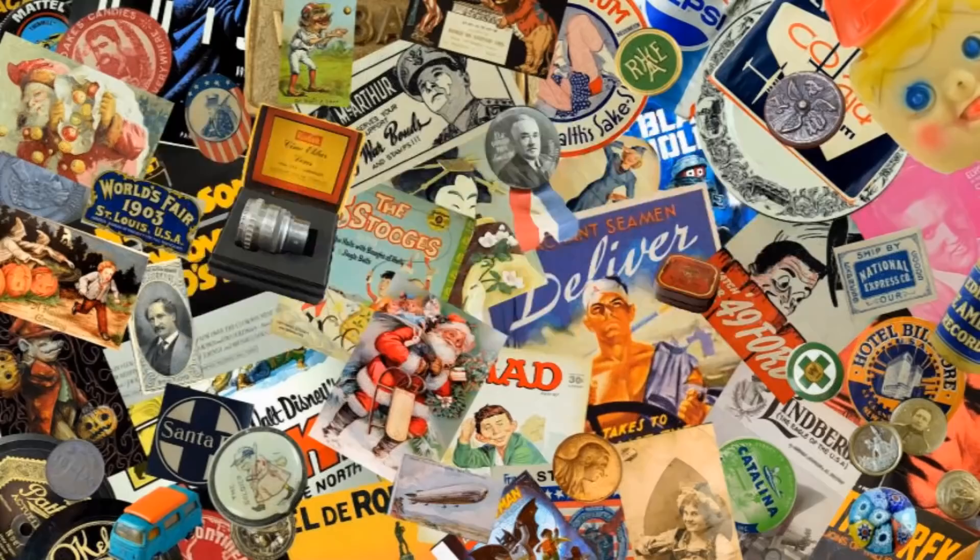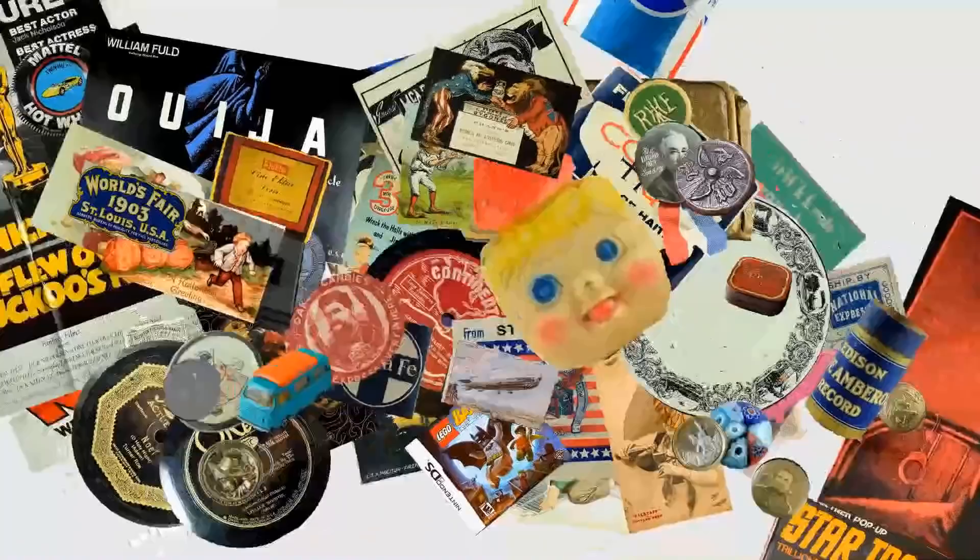Today we're talking about action figures. We're going to look at the top 20 strangest vintage ones out there that are worth some big money.